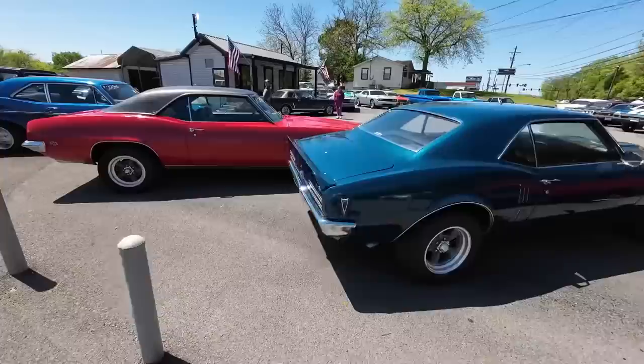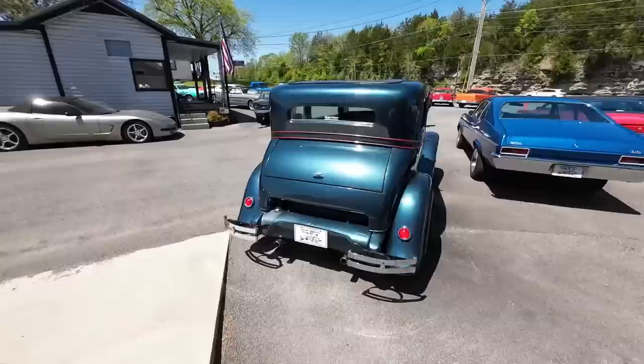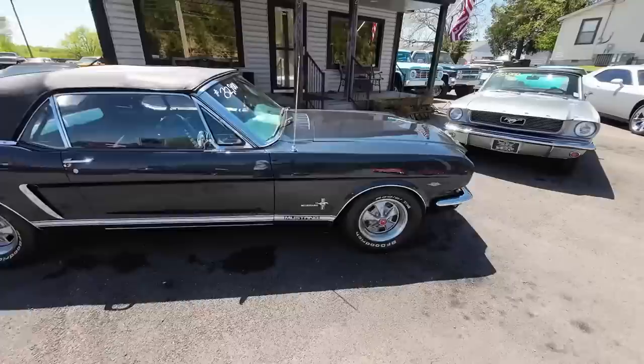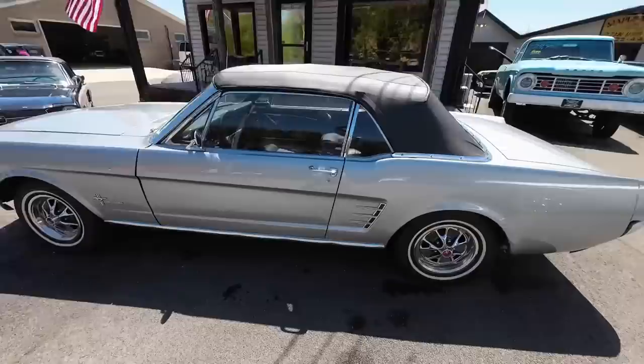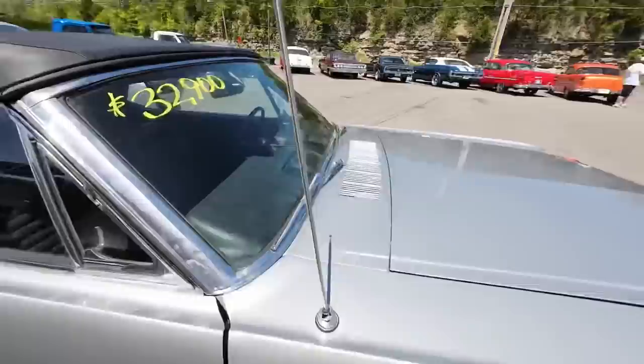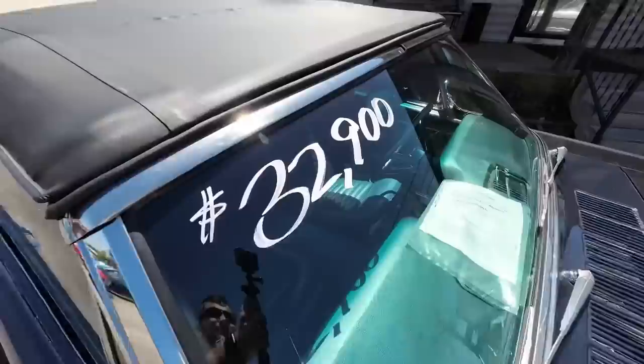Coming down the back side, I've got two Mustangs in the middle of the lot. We'll start with this one and end with the other. This one's a '66 model — silver paint job with some white walls, priced at $32,900. Next to it is a '65 model with white letter tires, blue exterior, blue interior, also priced at $32,900.